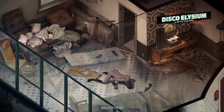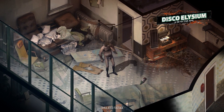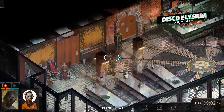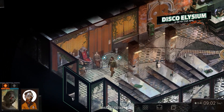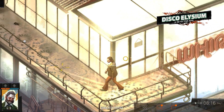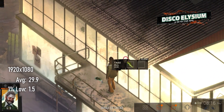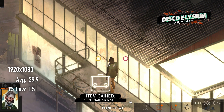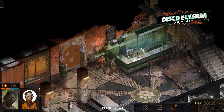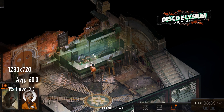In the same vein as Hades, Disco Elysium is another incredibly well-regarded game that doesn't require a high-end system to run it. Its beautiful backgrounds are largely 2D, and the models have low polygon counts and relatively simple textures. Moreover, as a story-driven, point-and-click isometric RPG, the 30 FPS average scored by the UHD 630 at 1080p is actually extremely playable. Dropping to 720p isn't really necessary to enjoy the game, but if you do, you'll see an average FPS of about 60.